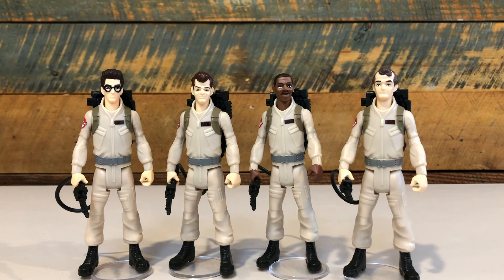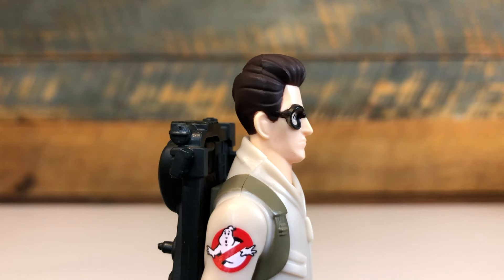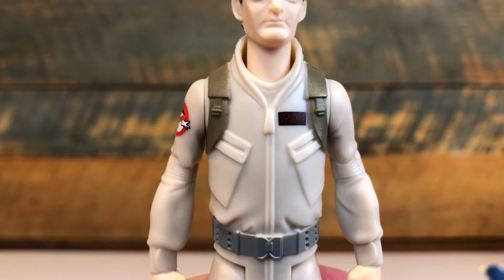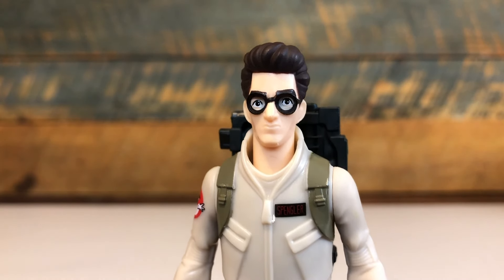The paint applications are simple but effective, with painted hair, boots, hands, straps, and belts. The Ghostbusters patch, name tag, and eyes are all paint deco applications, with only Egon's eyes looking a little wonky.